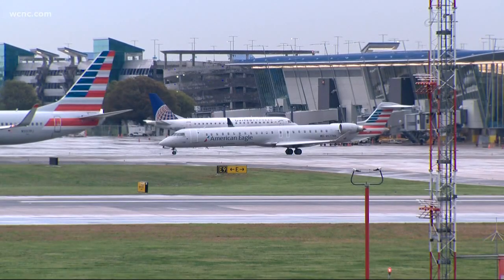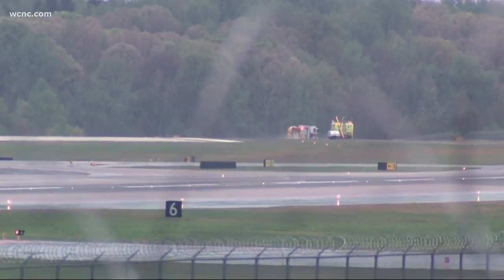At the airport, a ground stop was in effect for inbound planes. Emergency crews could be seen on the tarmac.